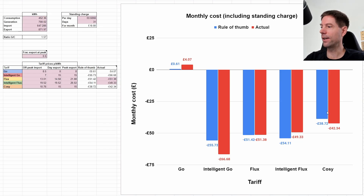This is what the comparison looks like. We are on Intelligent Flux and my rule of thumb suggested we would get a payout of £54. But the Intelligent Go tariff would have paid £55 according to my rule of thumb, and regular Flux £51. Cozy would have been £38 and Go we would have paid about 61 pence. But what actually happened based on the actual half-hourly meter data from Octopus suggested that we actually received a payout of £49 instead of the £54 my rule of thumb suggested. If we'd been on regular Flux it would have been slightly higher at £51.38, and Intelligent Go amazingly would have been £66 paid out to us. The reason the Intelligent Go value is so good is that we actually exported way more than what we generated - 872 kWh exported whereas we generated only 708 kWh.